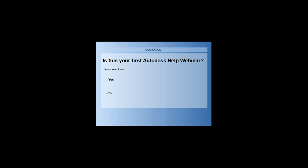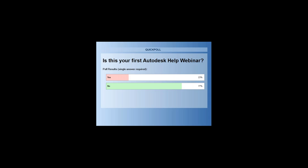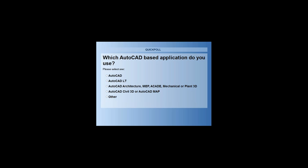It looks like about 23% of you are here for the first time, so we welcome you. We hope this will be a good experience. The second poll: which AutoCAD-based application do you use? Is it AutoCAD, AutoCAD LT, one of the verticals for architecture or MEP, AutoCAD Maps, Civil 3D, or something else? About 33% are AutoCAD LT, 33% AutoCAD, and that's split between the verticals, with 1% being other. I'm always curious to know what that other is.